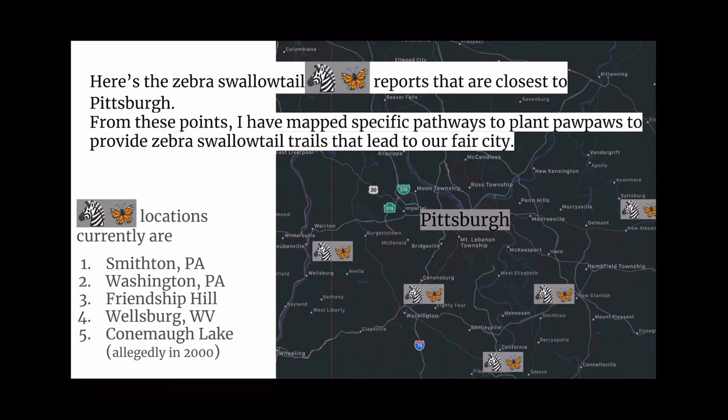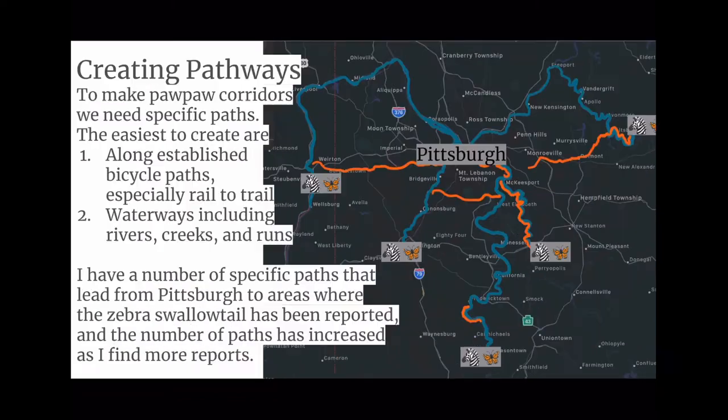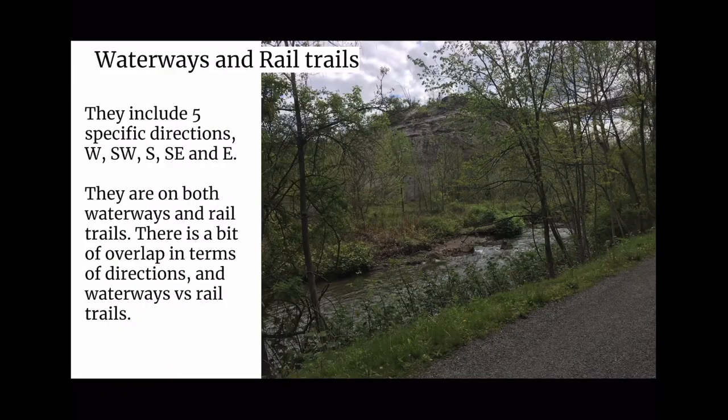To make pawpaw corridors, we need specific paths. The easiest to create are long-established bicycle paths, especially rail-to-trail, and waterways including rivers, creeks, and runs. I have a number of specific paths leading from Pittsburgh to areas where the Zebra Swallowtail has been reported, and the number has increased as I find more reports. The waterways and rail trails include five specific directions: west, southwest, south, southeast, and east.